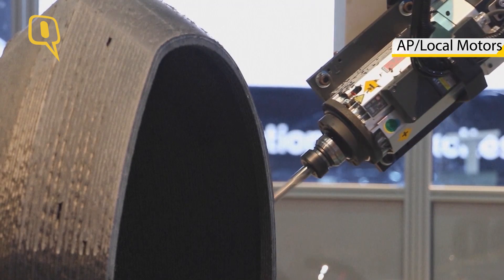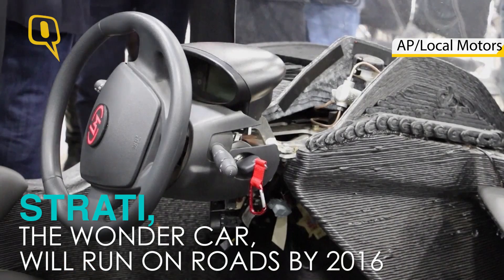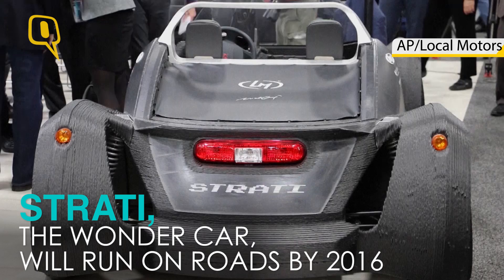Three-step process. You start with a digital file that you put into a printer, and the printer prints out the rough shape of the car. Then you come along with a milling machine, and you cut down the car to be exactly the shape and the places where you want it to be exact.